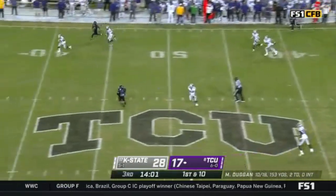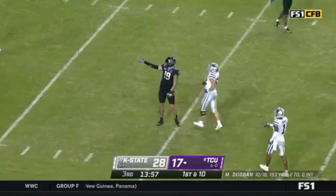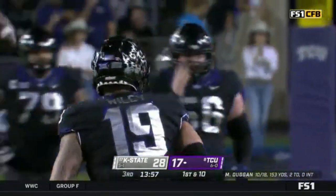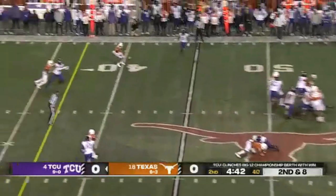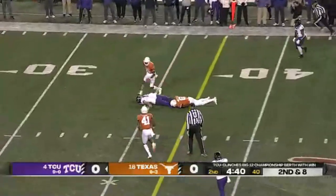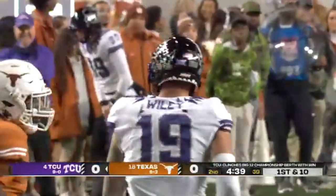Duggan, over the middle. He's got his man — Jared Wiley! And he's dumped inside the 35. Duggan, pressured again, delivers an accurate throw. A catch is made, stretching things out — Jared Wiley.